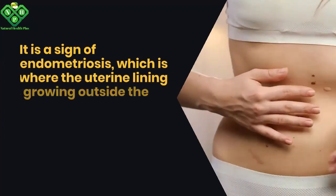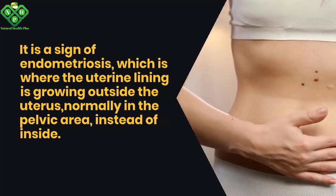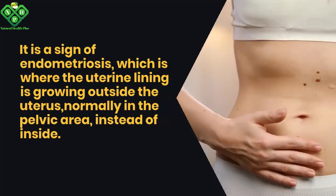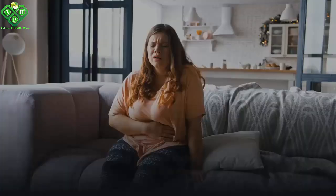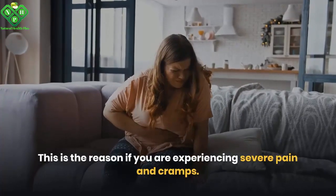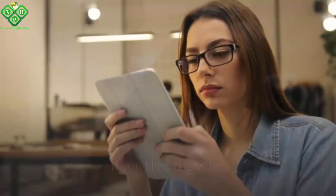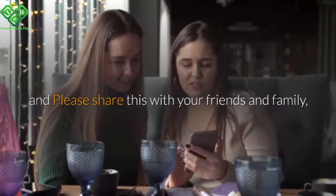Pain during your period — however, experiencing severe and disabling cramps for more than two days is not normal. It is a sign of endometriosis, where the uterine lining is growing outside the uterus, normally in the pelvic area instead of inside. Around 10% of women suffer from endometriosis.